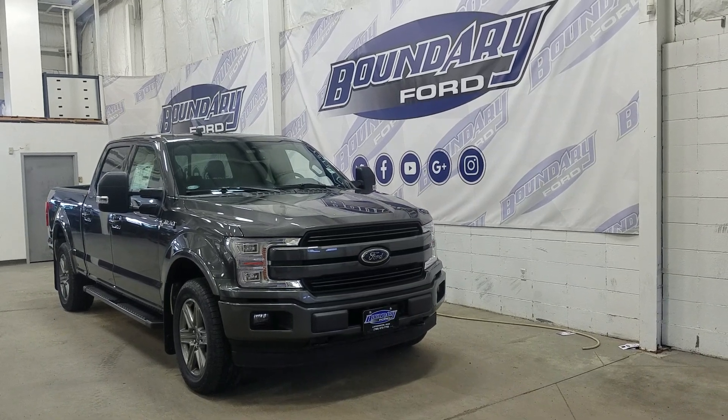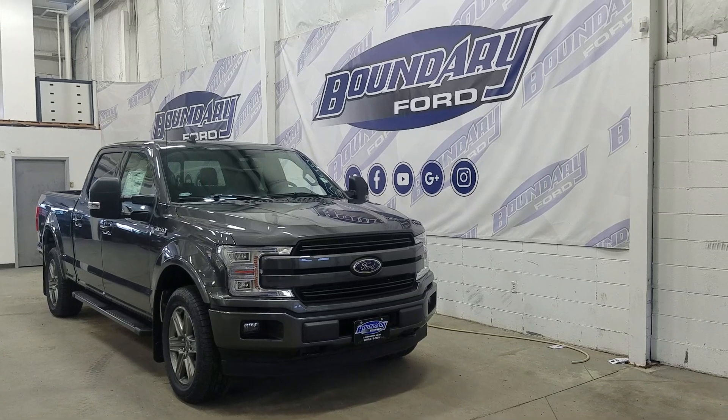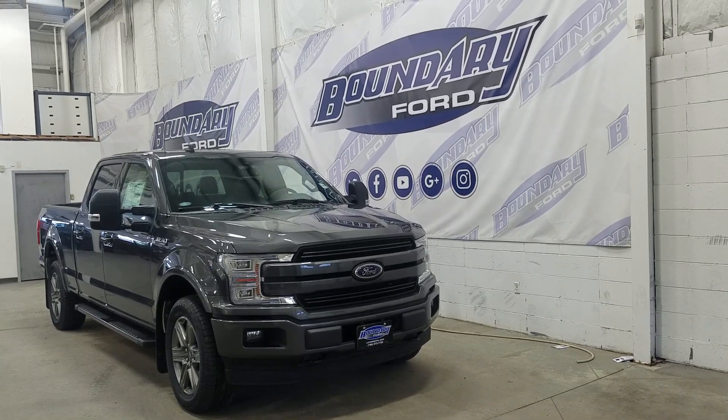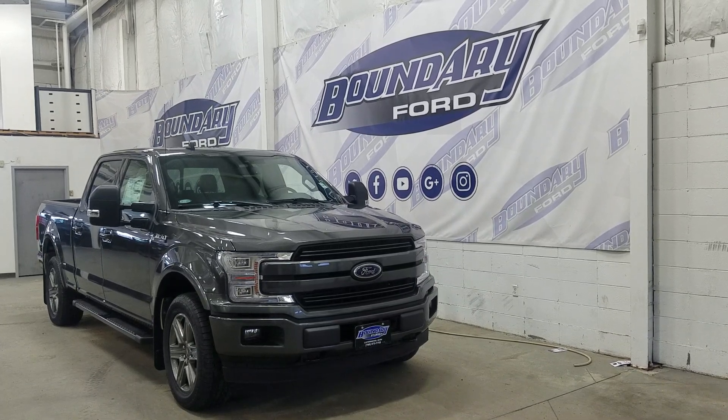Over the side we have our 20-inch aluminum wheels wrapped in all-season tires. We also have a pair of running boards as well as black mirror caps and colour-matched door handles. At the rear we have privacy-tinted windows, and up top we have a beautiful twin-panel moonroof.